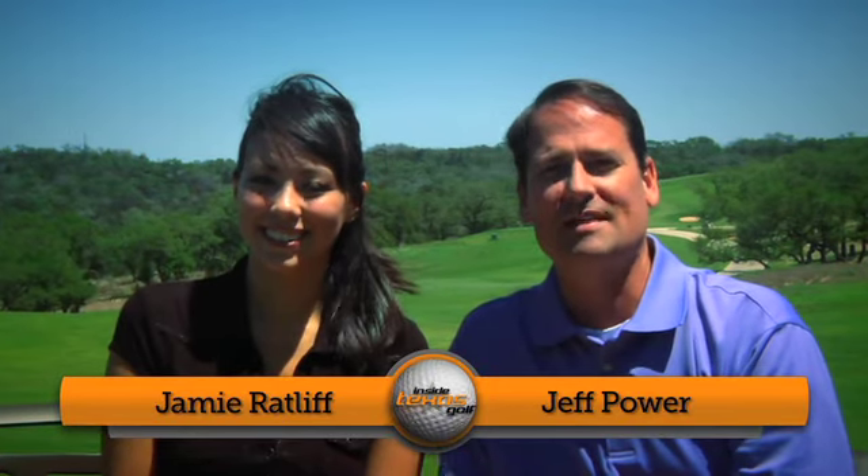Welcome to Inside Texas Golf. We're on the tour again, this time in the Alamo City here at the TPC San Antonio AT&T Course. This is the home of the Valero Texas Open. I'm Jeff Power, and I'm Jamie Ratliff. Did you know that San Antonio's PGA Tour stop is the third oldest tournament on the tour? It began back in 1922, moved here in 2010, but before that played at La Quintera for 10 years.